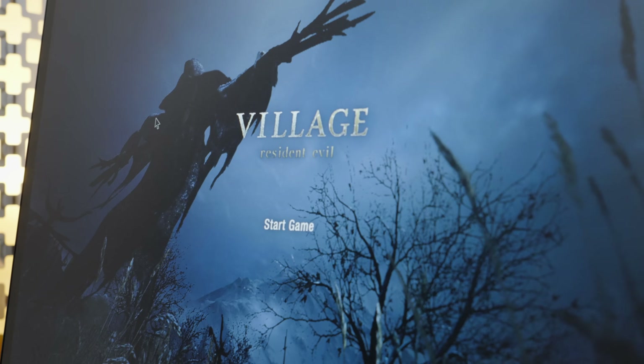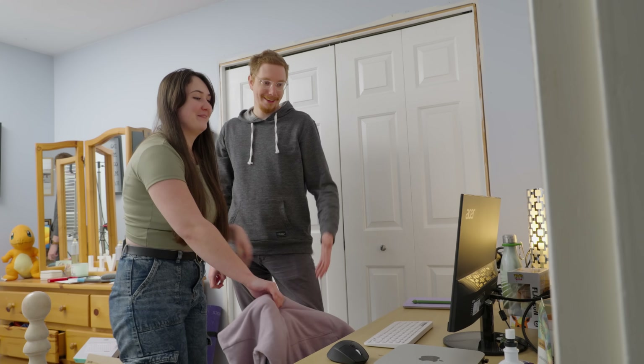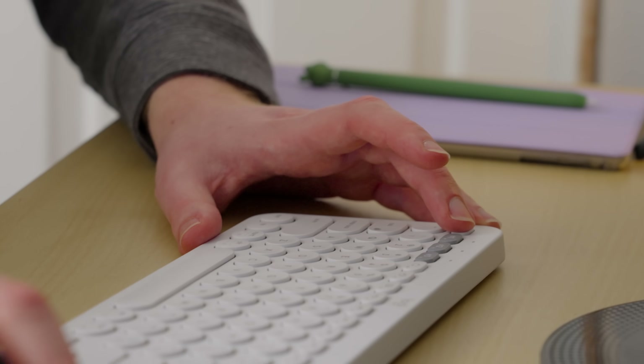We got the new Resident Evil game installed. Wait, really? Yeah. Well, she did say she wanted to play. So give it a go. I never thought I'd actually play — okay.